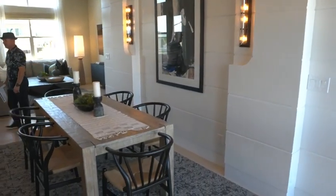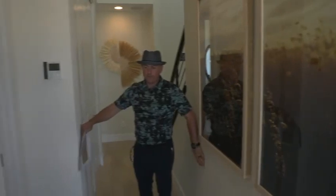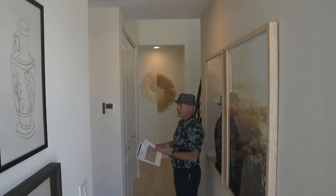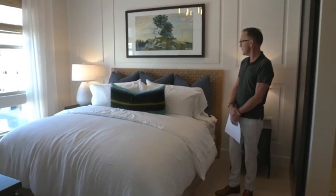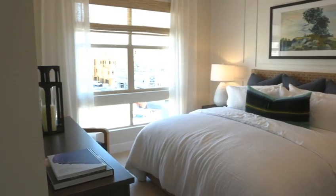This is stunning — waterfall quartz island with this farm sink. For me, even though I'm not a big guy, this does feel a little tight. I think what they're attempting to do is maximize the bedroom space. This looks to be about a 12 by 11 square foot room. Nice barn door feature.